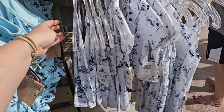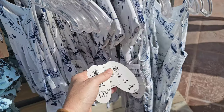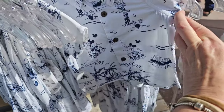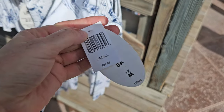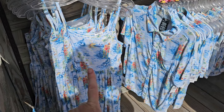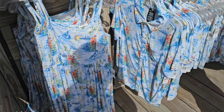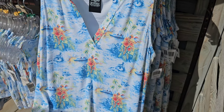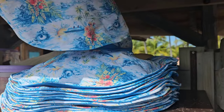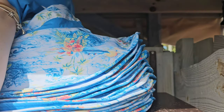They have a couple of little girls' dresses with the matching shirt. Look how cute this is! This one is $29.99 just for the shirt, and then the longer dress is $39.99. But this collection here really caught my eye. They have the dress, the shirt, and they also have the women's dress available. Look at how cute it is! It's $69.99, and they also have the matching hat!